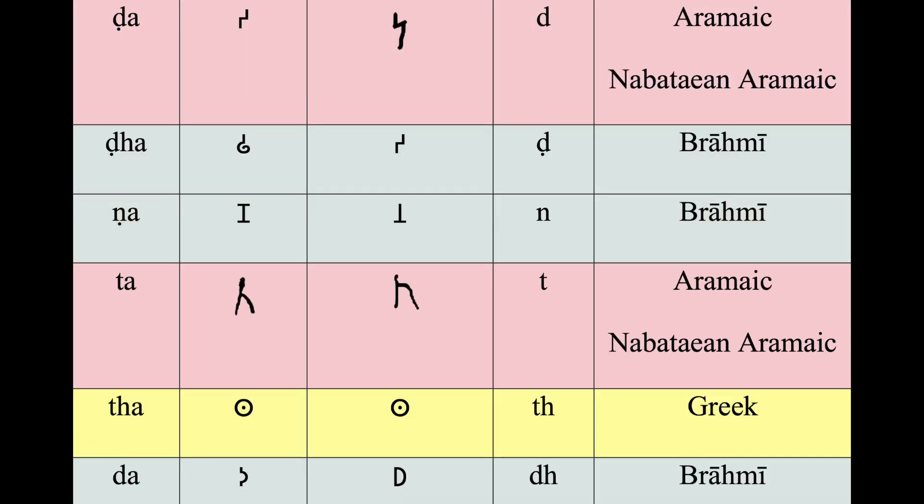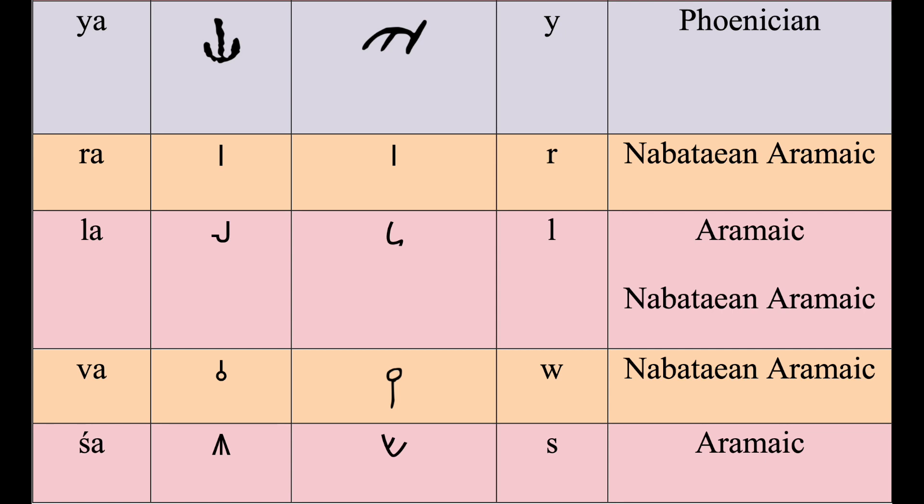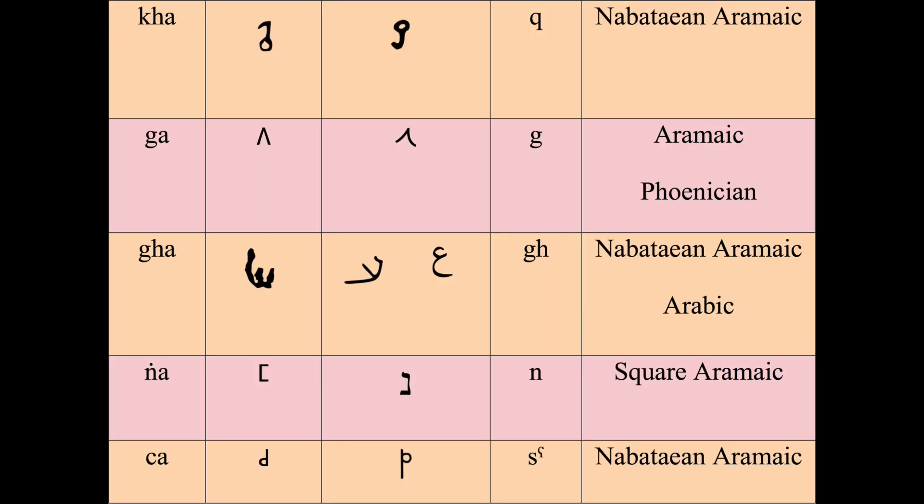He further argues that the Indian scholars who created Brahmi sought letters outside of Aramaic to account for the much larger register of phonemes in Prakrit, and that these additional letters — cognate in both sound and form to Greek and Phoenician letters — are unlikely to be coincidence.